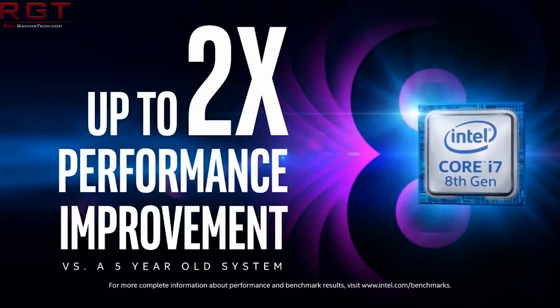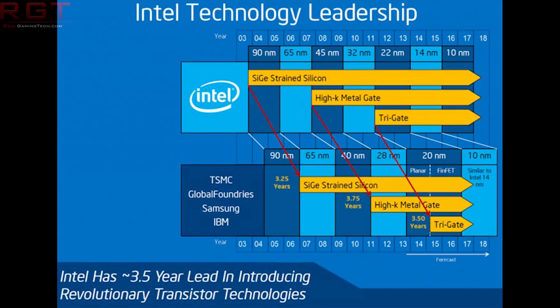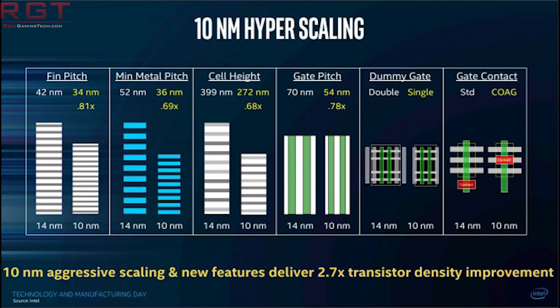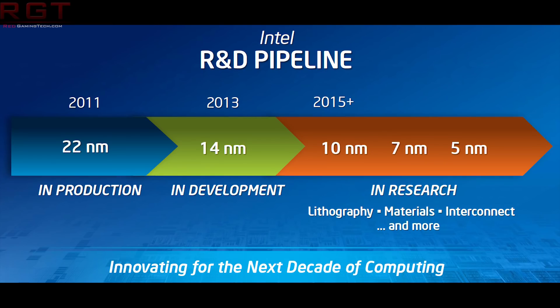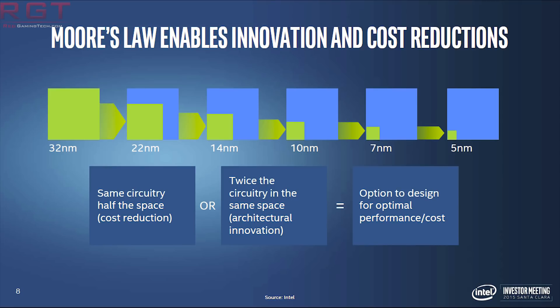It just goes to show the real-world impact that the shortage has had on the flagship processor. Prices did reach a crazy £500 back in August, though thankfully not that high anymore. But they're still above MSRP, especially as they're on the road to being replaced by the 9900K and the 9700K. Hopefully we will start to see the strain on 14nm decrease. Intel are increasing production and have been keen to stress that 10nm is coming soon, but in reality we're probably not going to see any real-world effects from that for quite some time.